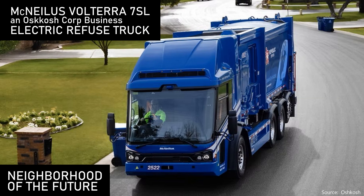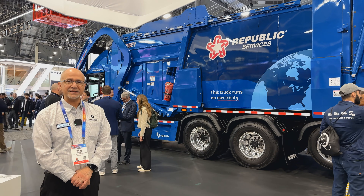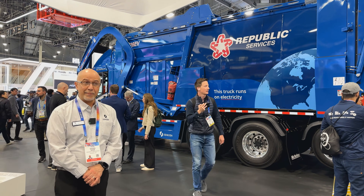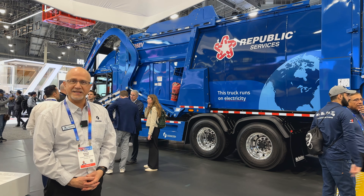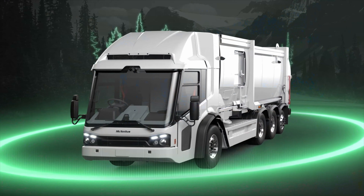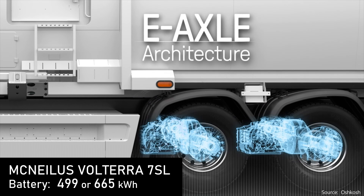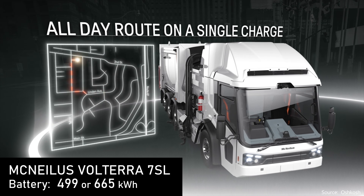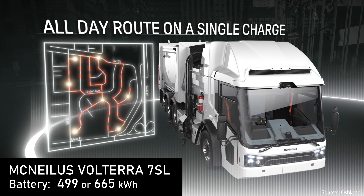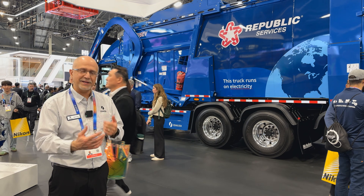This is our Volterra full electric, fully integrated refuse vehicle. We launched it into production last year and we're ramping up production. Our main customer right now is Republic Services, and we have quite a few dozen of these vehicles operating today. This is a fully integrated chassis and body, designed around the operator. It does full-day operation on electric only, and it's able to pick up over 1,000 to 1,200 homes on a single charge, and then charge at night.